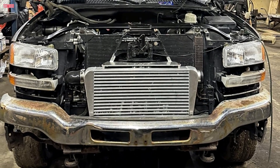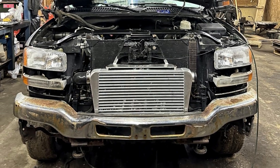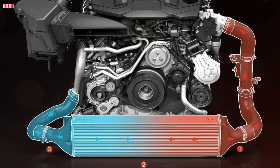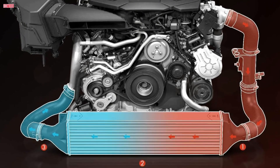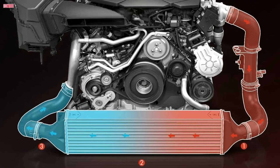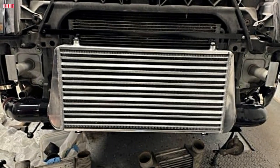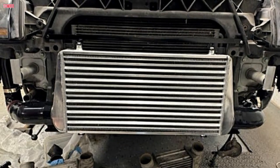For intercoolers, cleaning the external fins is crucial, especially if you drive in dirty or dusty conditions. You should also check the intercooler piping for oil residue, which might indicate turbo seal issues. If your car is running high boost levels, it's worth pressure testing the intercooler system to check for any leaks. Both systems play a big role in performance, so staying on top of maintenance helps ensure reliability and keeps your engine performing at its best.